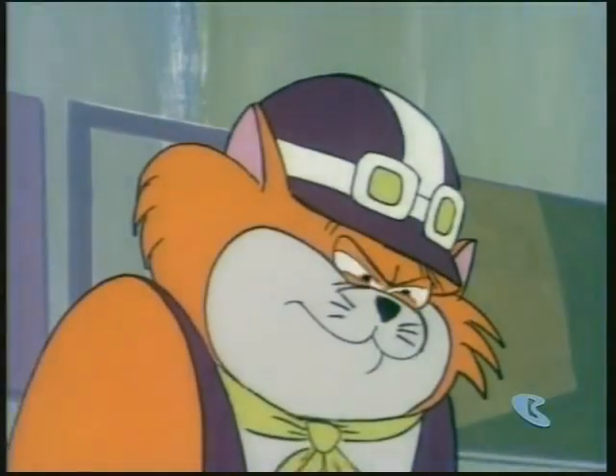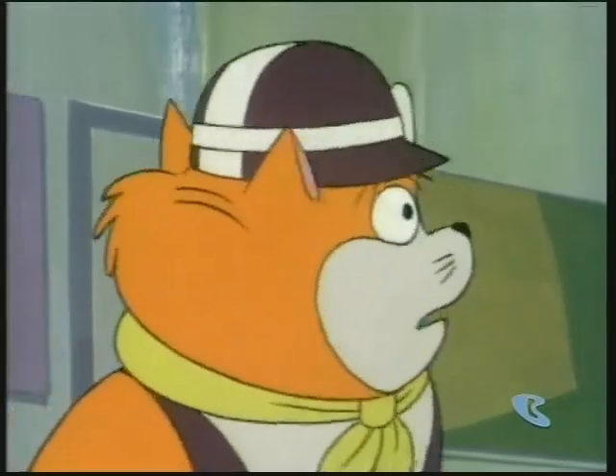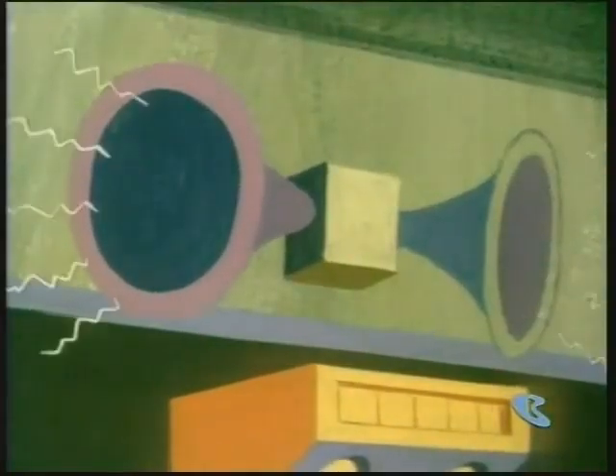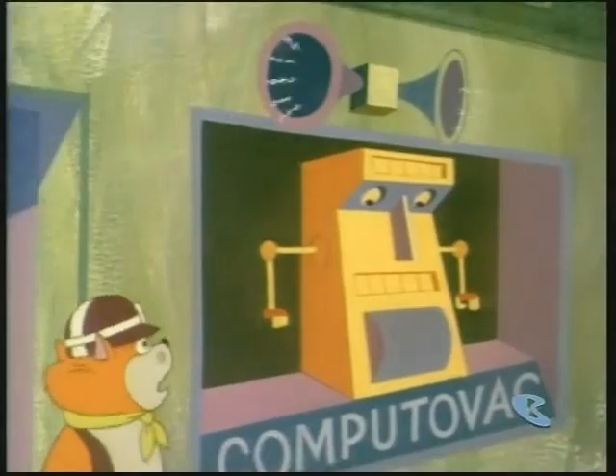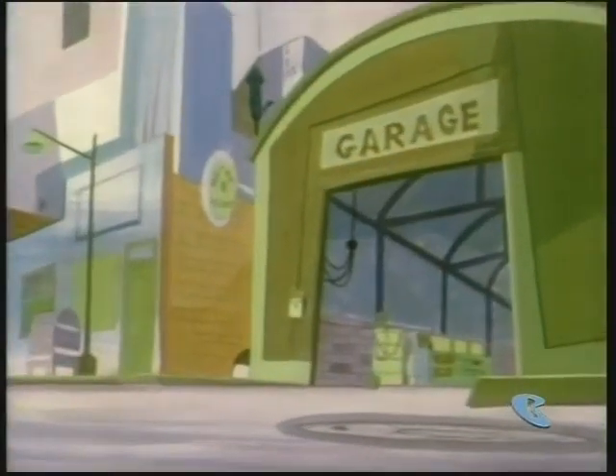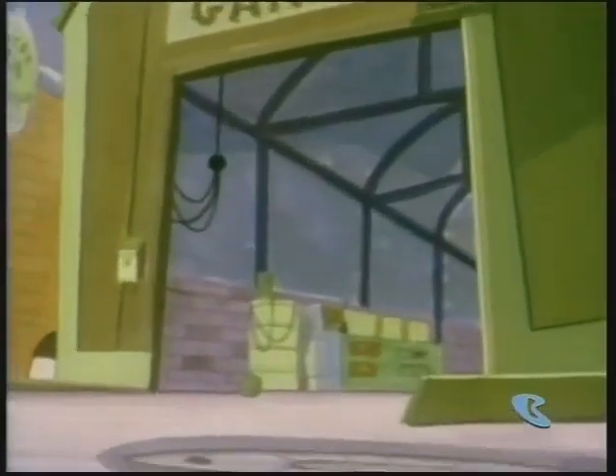You don't have to think anymore. Let our electronic computers do your thinking for you. It comes in an easy-to-assemble kit, money-back guarantee. This computer vac is really groovy.